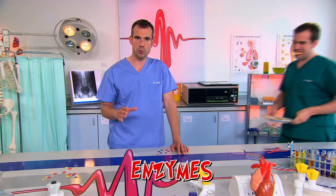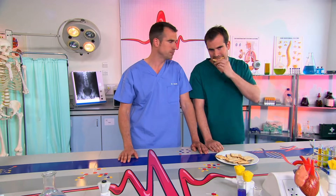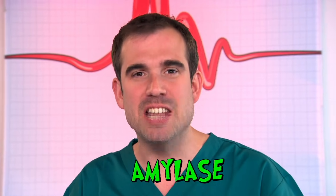Now, your body is full of loads of little proteins called enzymes, which help to break down the food you eat into chemicals your body can use. For example, this cracker is made of starch, which your body can't use. But in your spit, you have an enzyme called amylase.